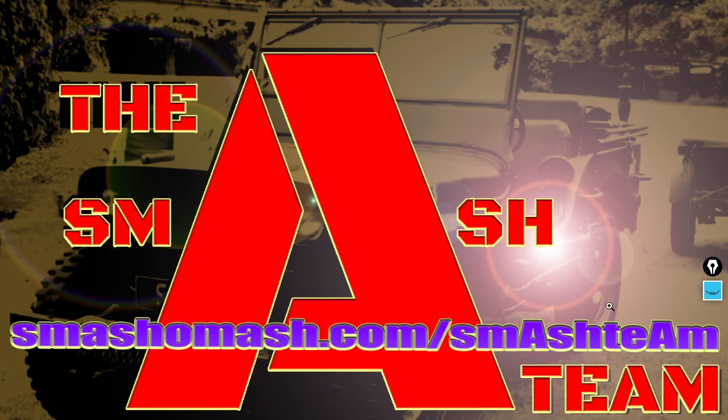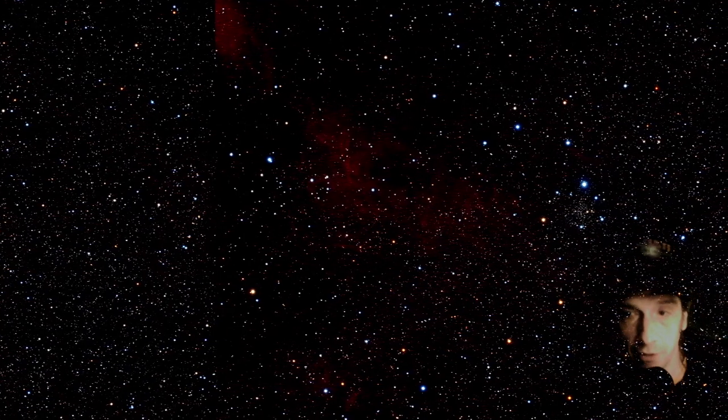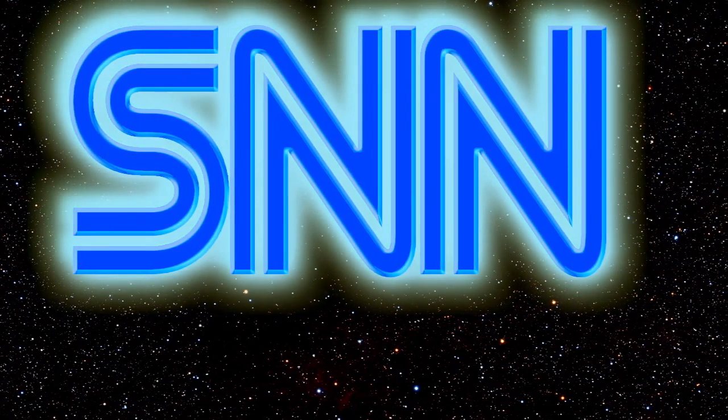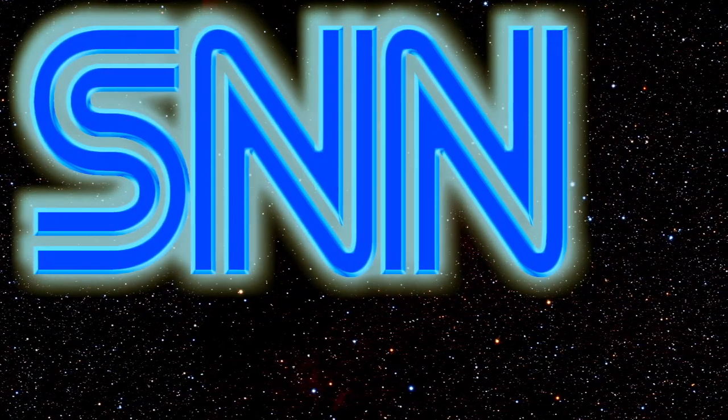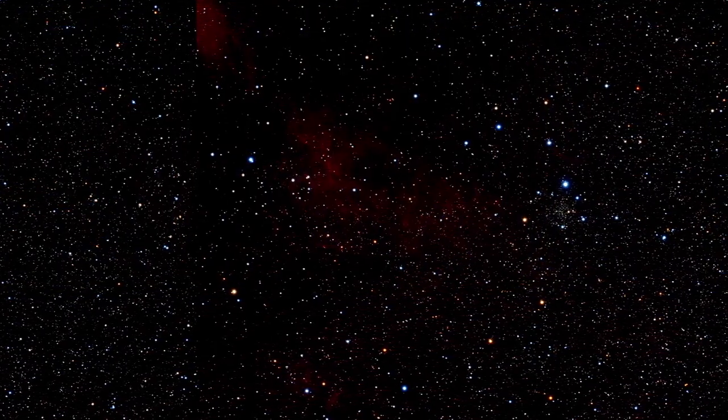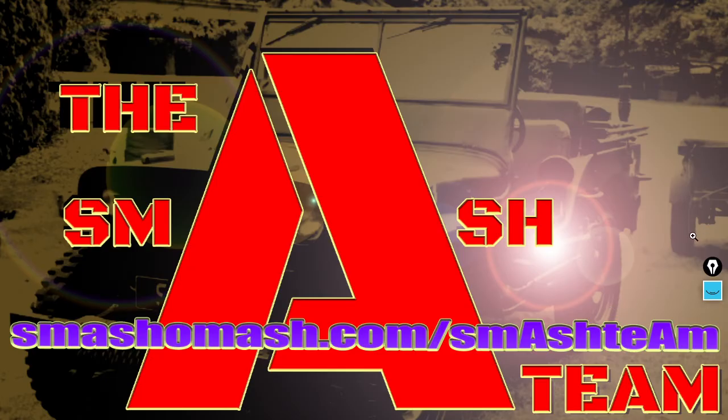Let's continue on and invite all of you to join the Smash Team at smashamash.com/smashteam. You can find links below the video and on our homepage as well. We've replaced Patreon with something superior here at the Smash News Network — our own servers, which we established in 2019 following censorship on Facebook, and it's just led to more and more building.